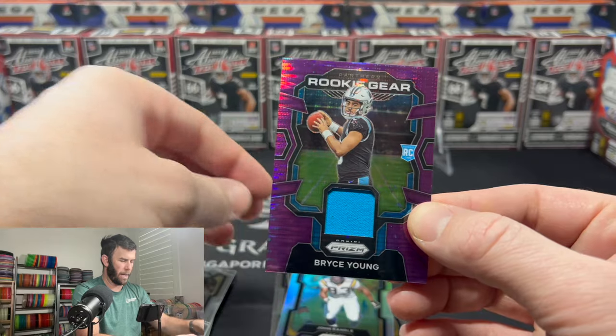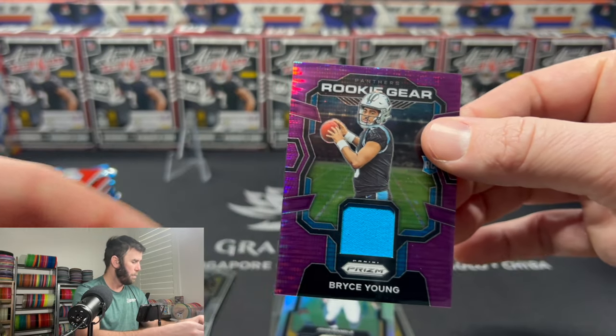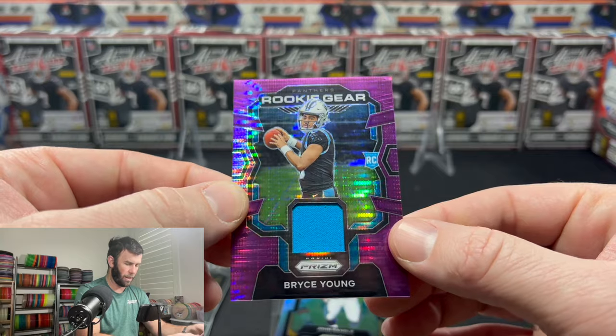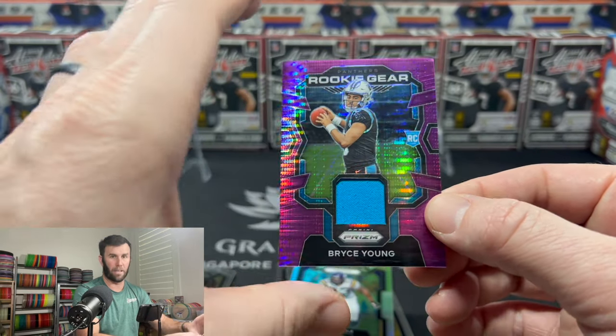These look sick. I am much — I do think maybe the purple goes better with the light blue, but I am much more inclined to like this than the green pulsars. This looks very, very nice. Give me one second, I'm going to grab some thick sleeves.